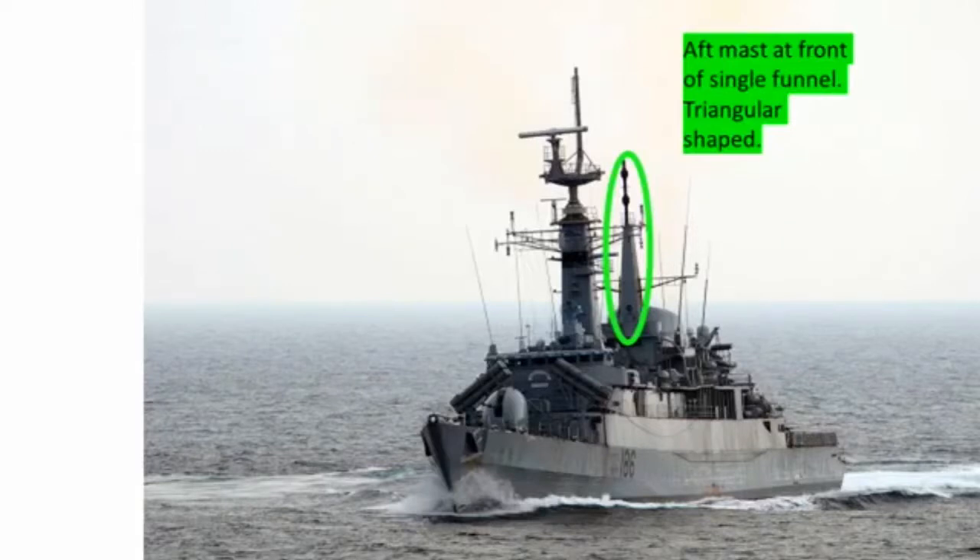We have the aft mast at the front of the single funnel. The aft mast is triangular shaped — quite a bit different from how the ship was in the service of the Royal Navy. We can see the aft mast there in that green oval.